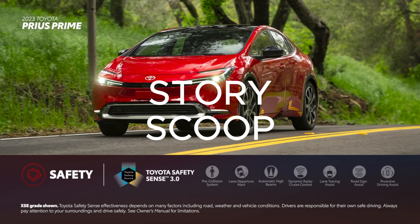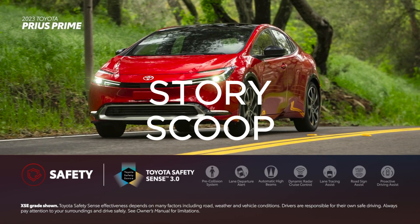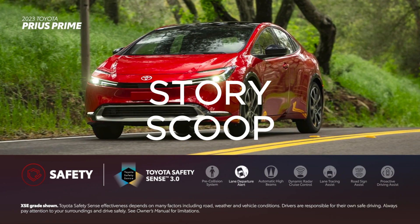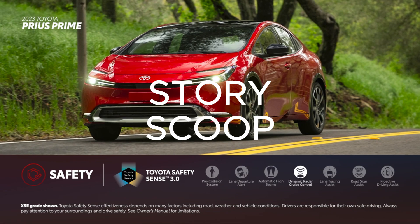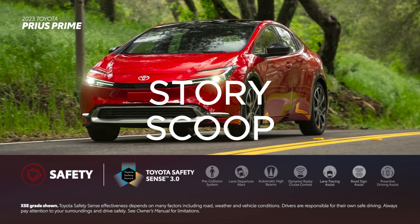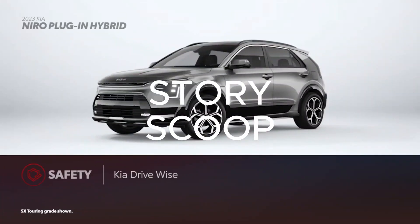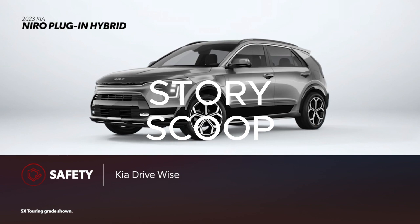Prius Prime comes standard with Toyota Safety Sense 3.0. This active safety suite includes pre-collision system with pedestrian detection, lane departure alert with steering assist, automatic high beams, full-speed range dynamic radar cruise control, lane tracing assist, road sign assist, and proactive driving assist. All Niro models include Kia's DriveWise suite, which has features similar to those on Toyota Safety Sense.